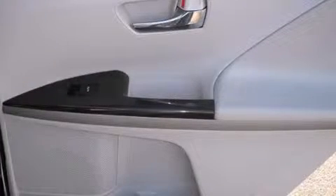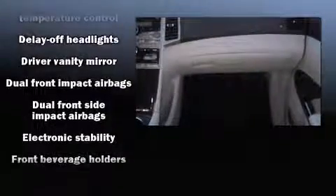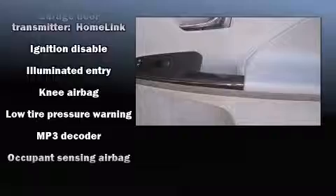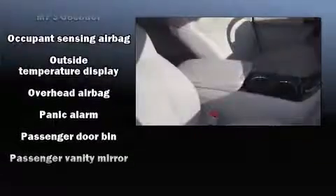Toyota also prioritized safety and security by including front and side impact airbags, traction control, brake assist, anti-whiplash front head restraints, and four-wheel disc brakes with ABS. Various mechanical systems are monitored by electronic stability control, keeping you on your intended path.